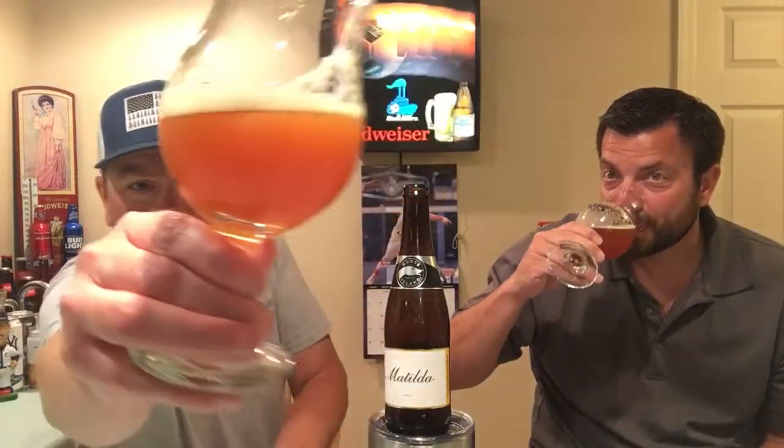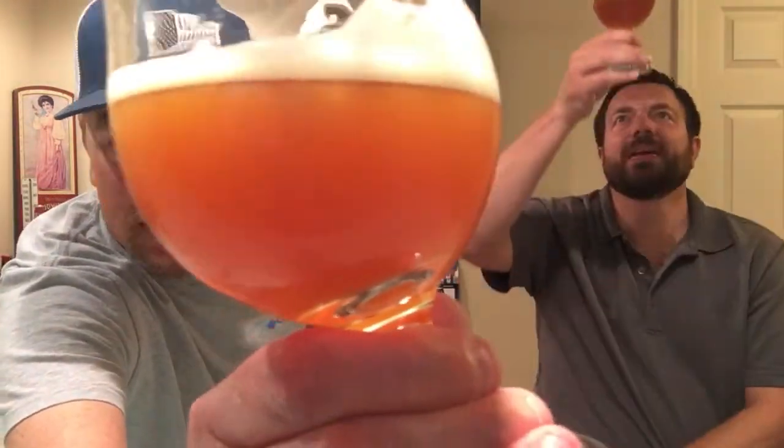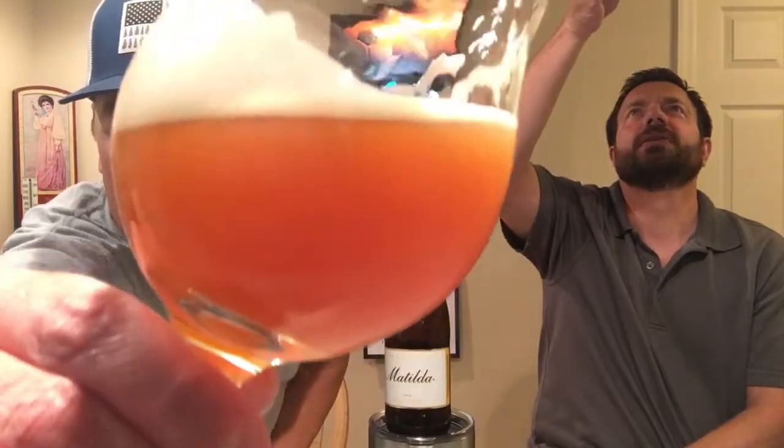I never would have guessed that this was a pale ale, even though it says Belgian style pale ale. Nice color — it leaves some good lacing.